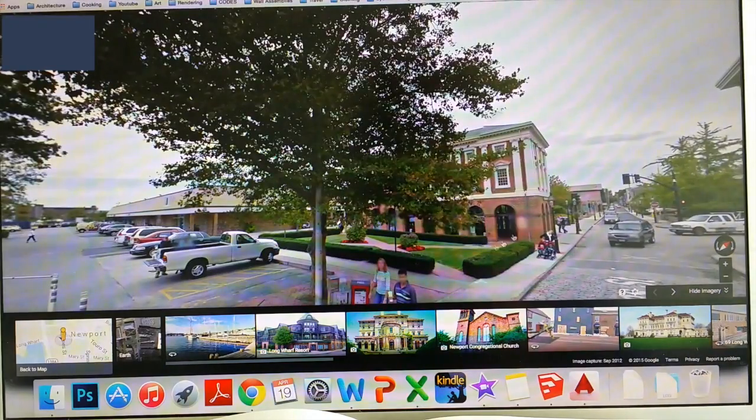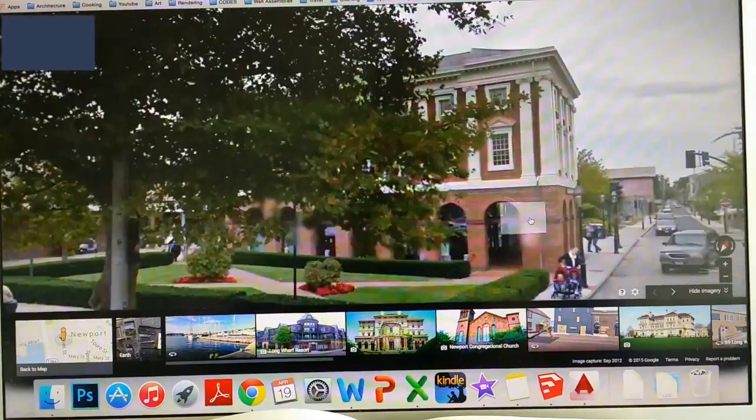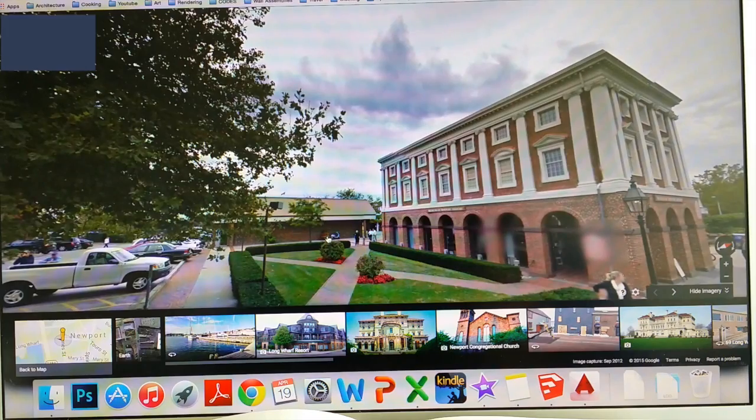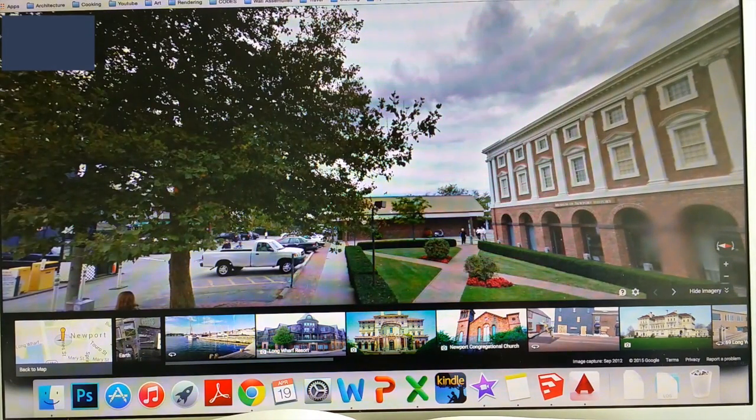Right here is the Newport History Museum, which is actually used as a gift shop — which is really depressing. Right behind it is where that awful strip mall is that I'm proposing to place my building. My plan is to demolish this building and in turn provide the city with my center for dance and music.